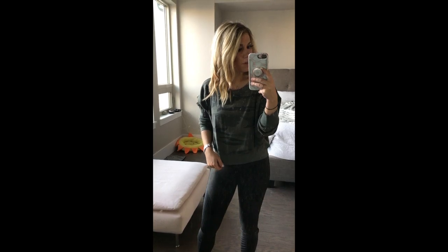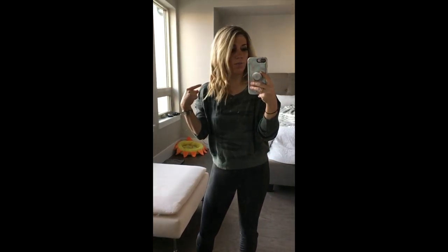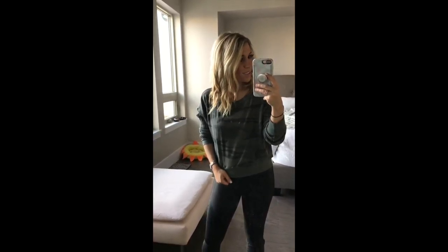Thank you so much for watching another Amazon try-on session — this is the third one. Go check out my other ones on the blog, Rosé Rocks and Retail Therapy; the link is in my bio. Also follow me on the LikeToKnow.it app — I'm at Nick Hurdle, just like I am on Instagram — and you guys can follow along with the outfits I'm wearing and shop those directly from there. Thanks so much!